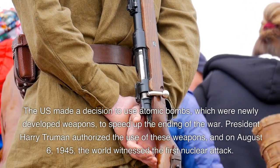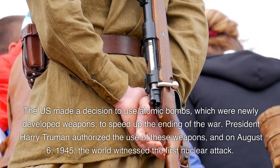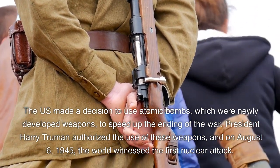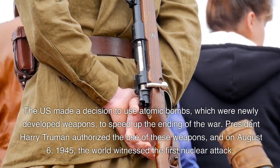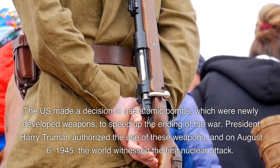The U.S. made a decision to use atomic bombs, which were newly developed weapons, to speed up the ending of the war. President Harry Truman authorized the use of these weapons, and on August 6, 1945, the world witnessed the first nuclear attack.